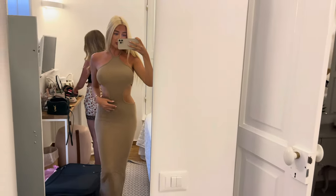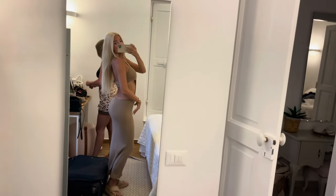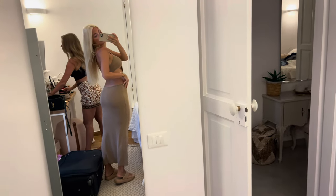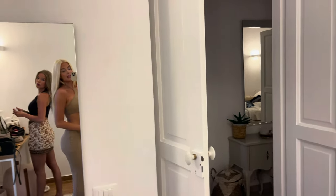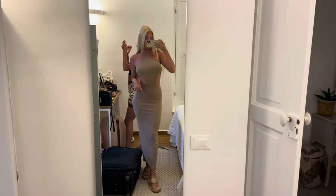This is my outfit for tonight — it's a really beautiful dress. Let me show you in the mirror: it's a long dress and it's fully open in the back. You don't wear heels here, you just wear flats, so I'm wearing my Shanky flip-flops.